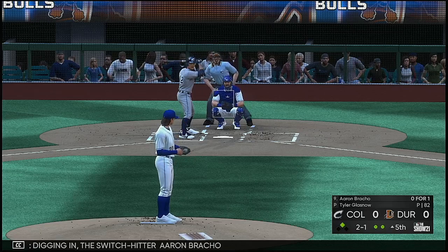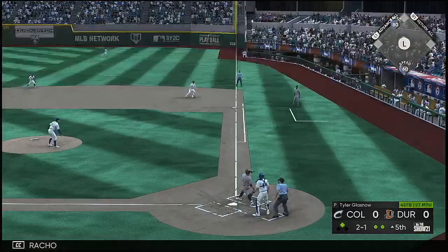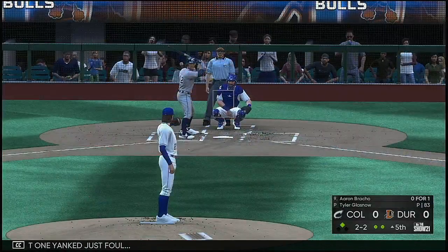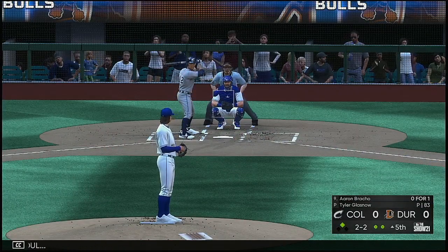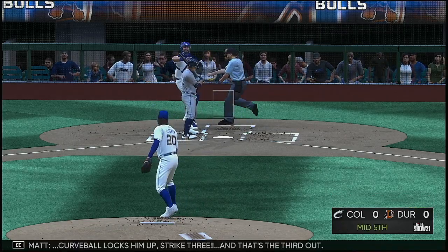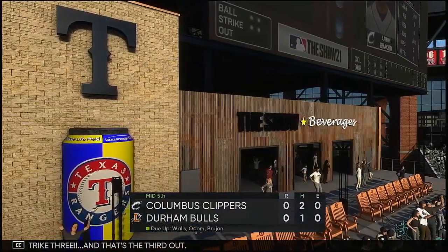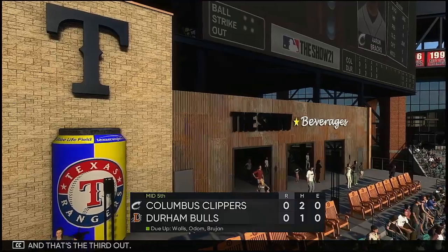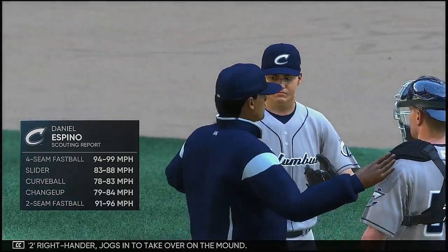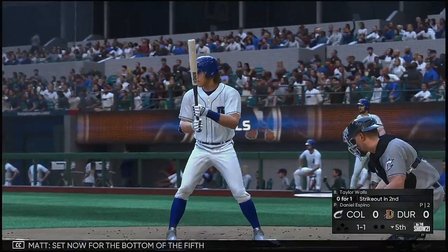Digging in — the switch hitter Aaron Bracho. That one yanked just foul. The 2-2 — curveball locks him up, strike three, and that's the third out. Daniel Espino, a six-foot-two right-hander, jogs in to take over on the mound — number thirty. Set now for the bottom of the fifth.